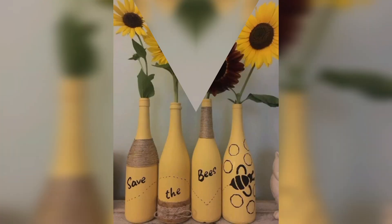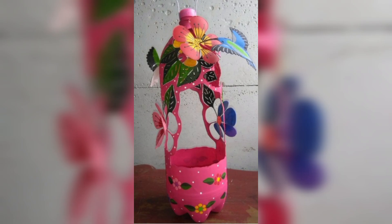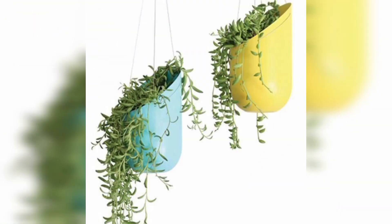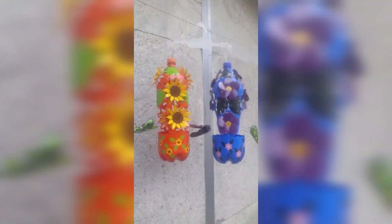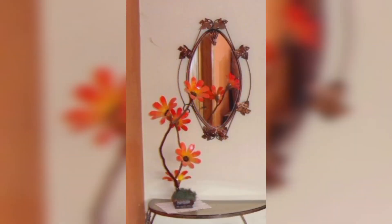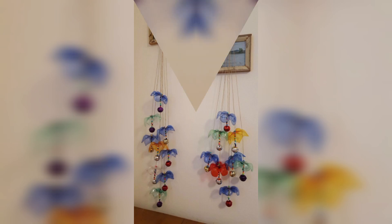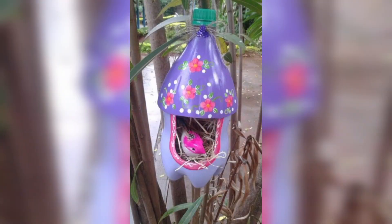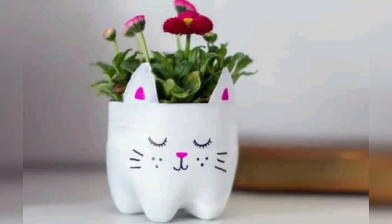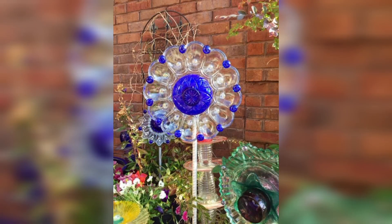The Upcycled Food Association defines upcycled food as ingredients that otherwise would not have been consumed by humans, procured and produced using verifiable supply chains, and having a positive environmental impact. Upcycling offers an opportunity to reduce food waste and create new sources. In upcycling design, the principle is transforming materials into products of equal or higher quality — in fashion this means revaluing what the industry considers textile waste by prolonging textile life through creativity and turning them into new designs.